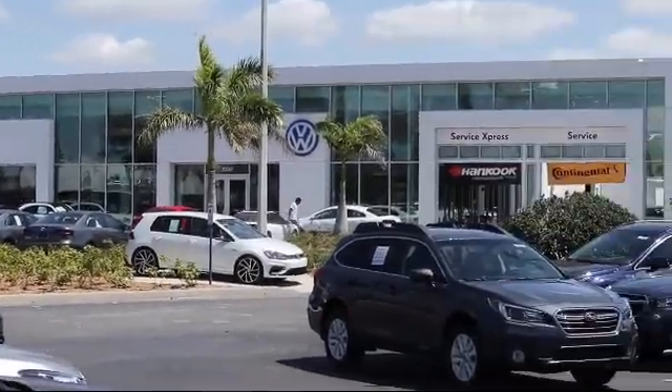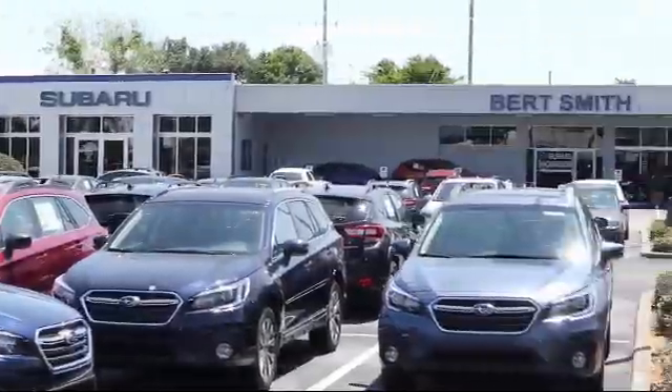Welcome to Burt Smith Automotive and here's a look at another one of our great vehicles from our inventory.